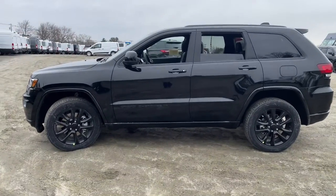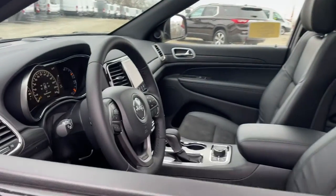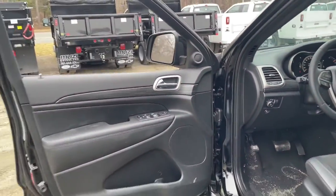Navigation system, sun/moonroof, keyless entry, fog lamps, remote engine start, backup camera, electronic stability control, universal garage door opener, trip computer, bucket seats.